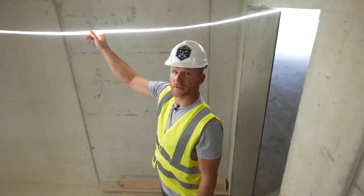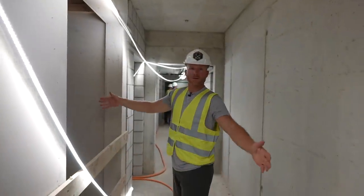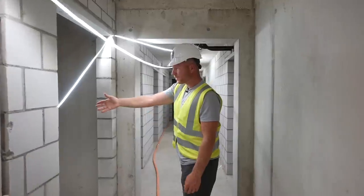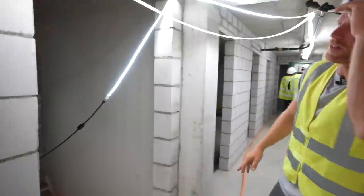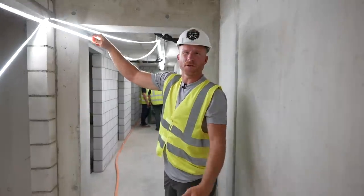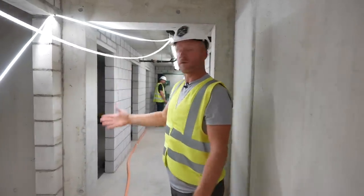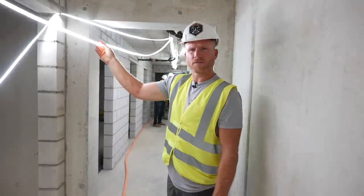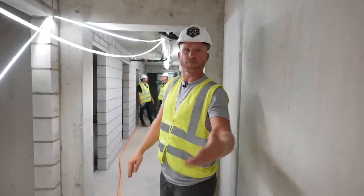Come down here to the basement — check out these construction lights. There's just a thin strip of LEDs that you can run — it's on a roll, probably around 100 feet. You just run it out wherever you want. It's extremely bright and totally workable without those stupid LED bulbs strung every 10 feet or so. I'm assuming there's got to be some manufacturer in the US that does something like this heavy-duty. If you guys know anything about this, drop me a comment below because I'm interested in getting some for future jobs.